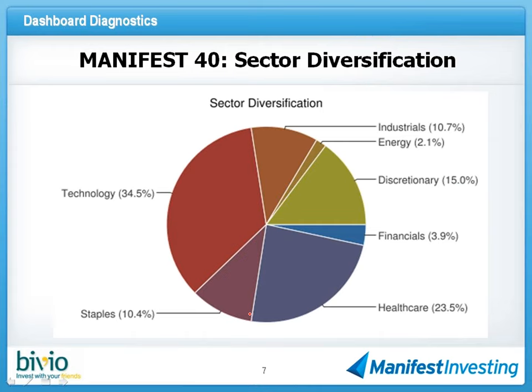Here's a look at the sector diversification of the Manifest 40 — you can see that it's fairly well distributed. Our typical favorite sectors most often in clubs are technology, health care, discretionary, and staples pretty close. A lot of the all-male clubs are really heavy into industrials. The financials have kind of fallen out of favor, but it's a pretty good split — no sector really tremendously overweighted, even though we've faced significant opportunities in technology and health care over the last couple of years. A couple of sectors completely missing would be utilities, basic materials, and telecommunications. We would urge that you shop for opportunities wherever they may be.